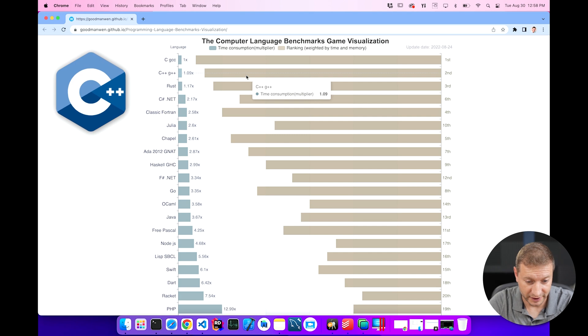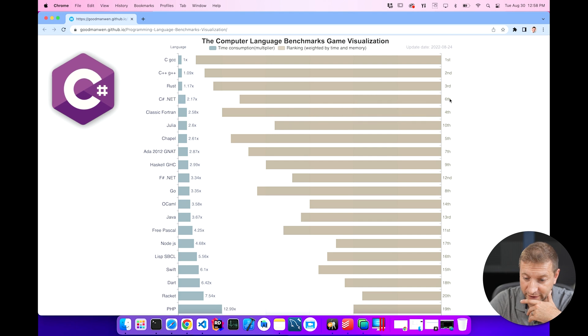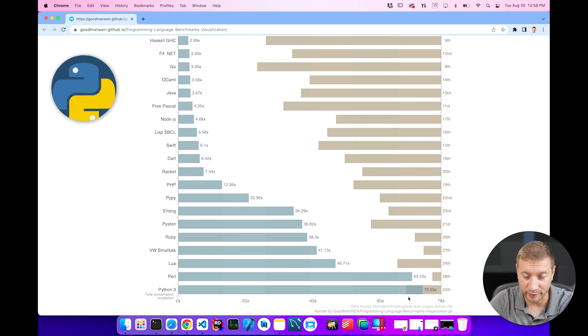C++ is also pretty fast. Rust is doing really well. C Sharp is fourth? No, it's sixth. But still, pretty good. But look where Python is — Python is dead last, and it's super slow.